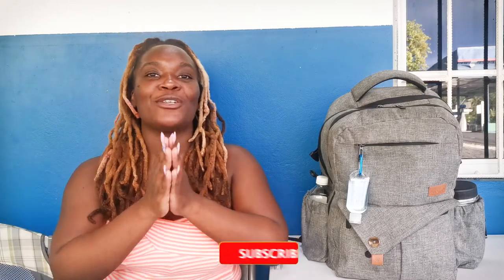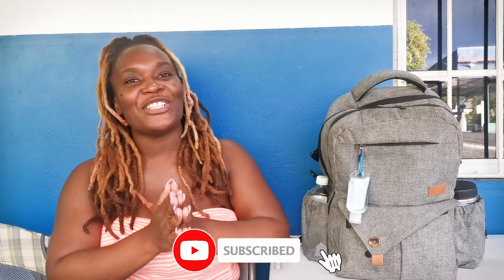Hey all, welcome! I am Williewicz, and on this channel we explore motherhood, Jamaican lifestyle, and everything fun. If you would like to see more videos like that, go ahead and subscribe and turn on the notification bell.